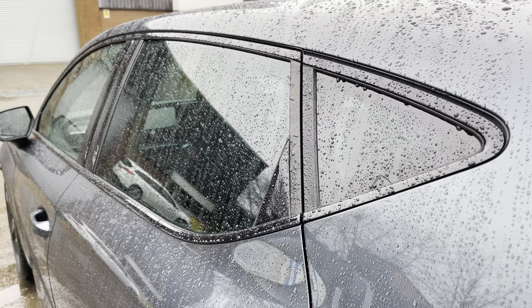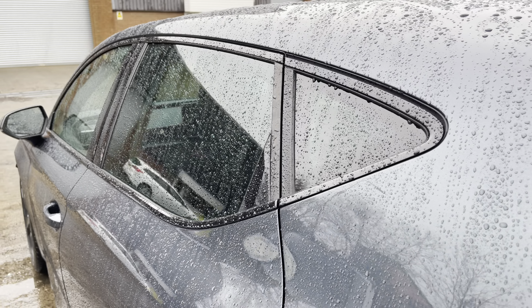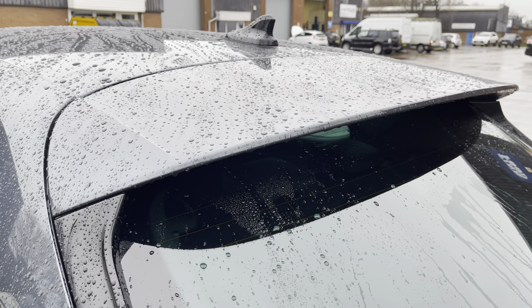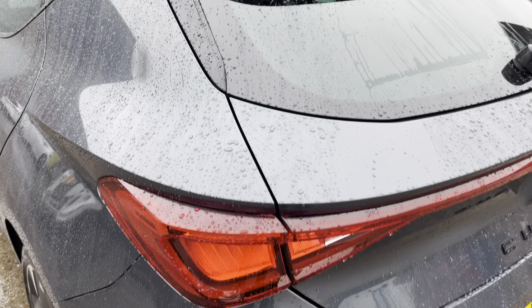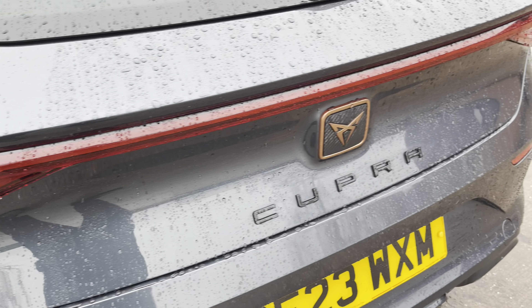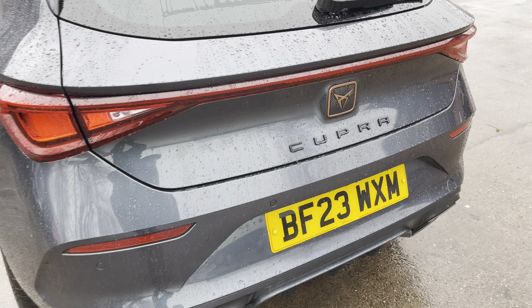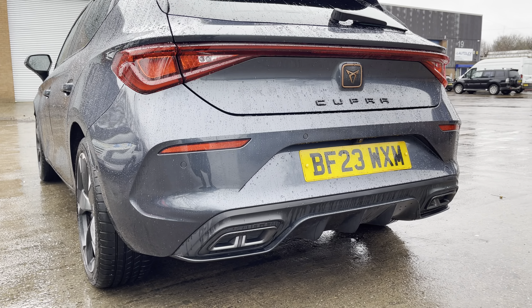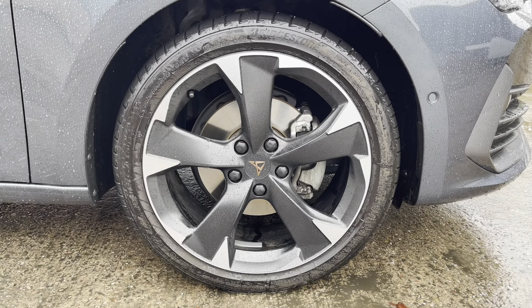Focusing on the rear of the vehicle, we can see the car's stylish dark tinted rear privacy glass along with the sporty looking integrated roof spoiler. Just below we have the sleek taillights which feature the dynamic rear indicators alongside the central Cupra badging, and just below that the sporty rear diffuser and simulated twin exhaust tailpipes.